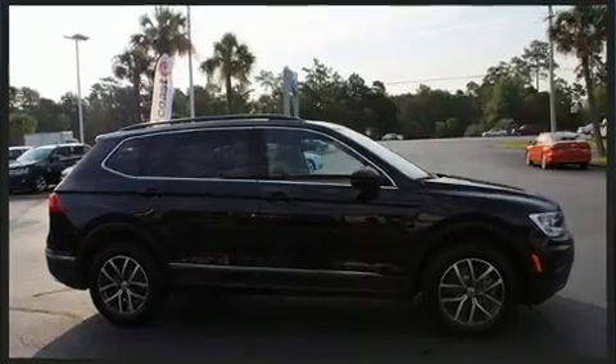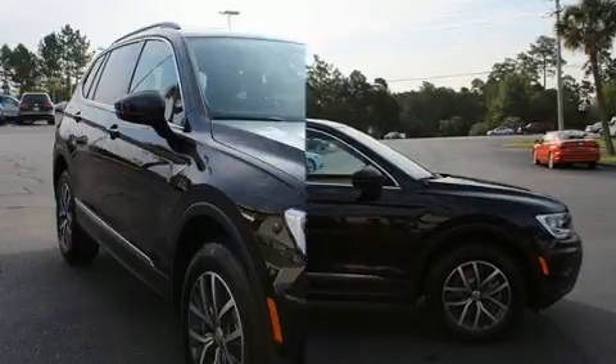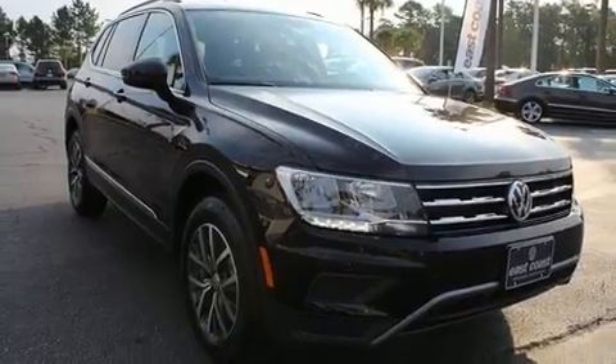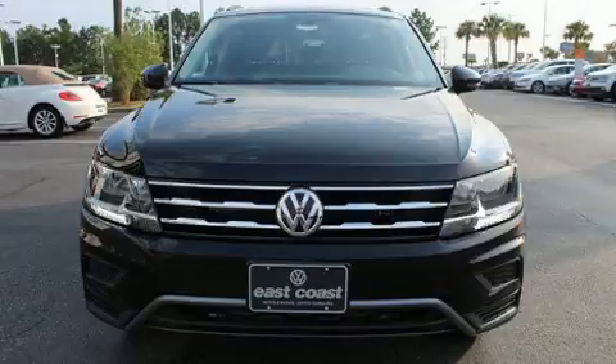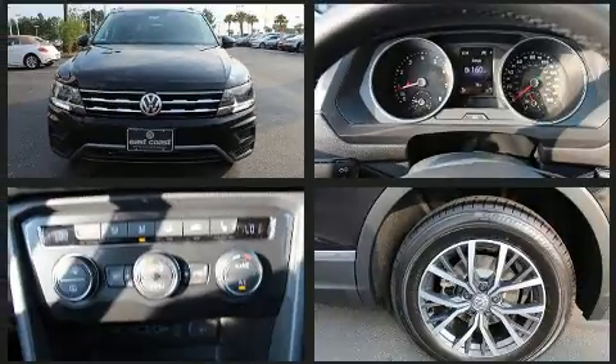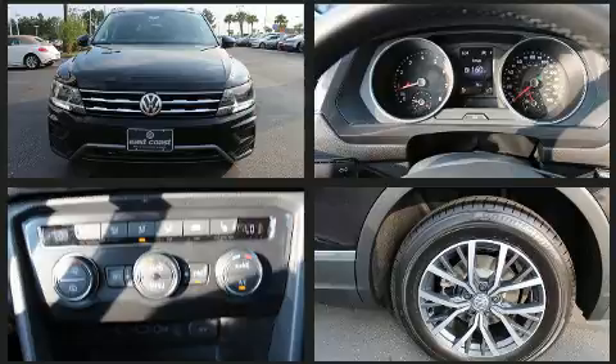Volkswagen prioritized fit and finish, as evidenced by front and rear reading lights, a tachometer, a blind spot monitoring system, fully automatic headlights, remote keyless entry, and a split folding rear seat. Third row seats provide an even greater maximum passenger capacity.